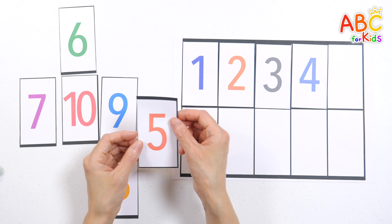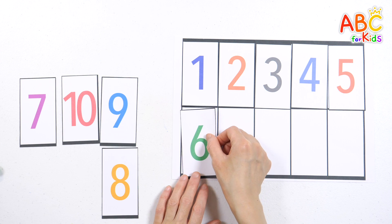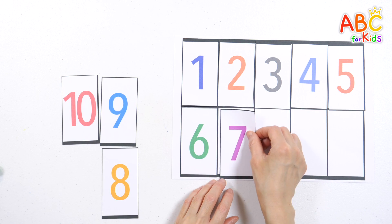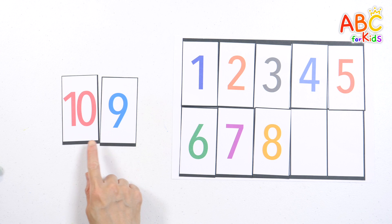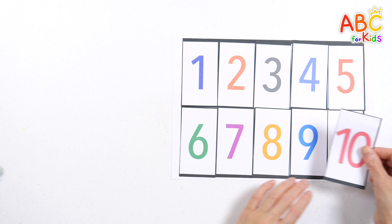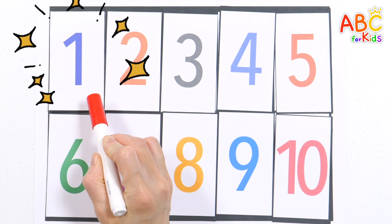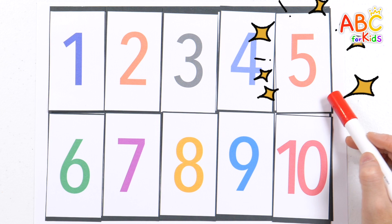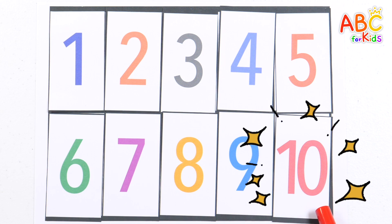9, 10, shout hooray! Now let's count again — 5! Find number 6! 6! 1, 2, touch your nose! 7 is here! 4, tap your toes! 5, 6, jump so high! 7, 8, reach the sky! 8 is here! 9, 10, spin down! Shall we read them in order from 1? 1, 2, 3, 4, 5, 6, 7, 8, 9, 10! Good job!